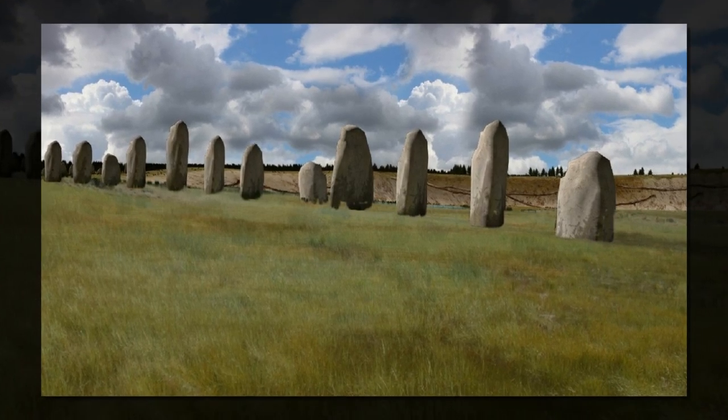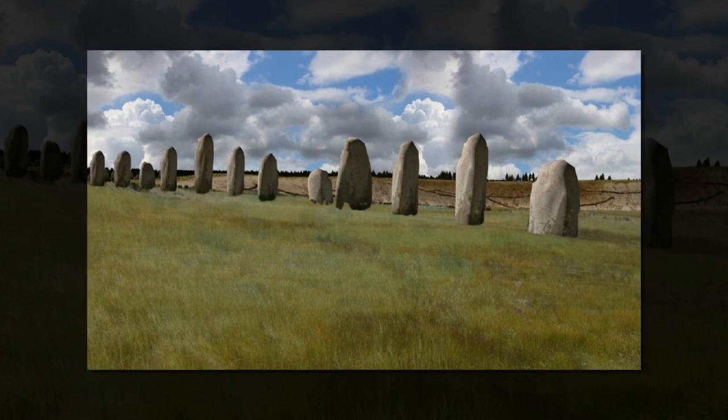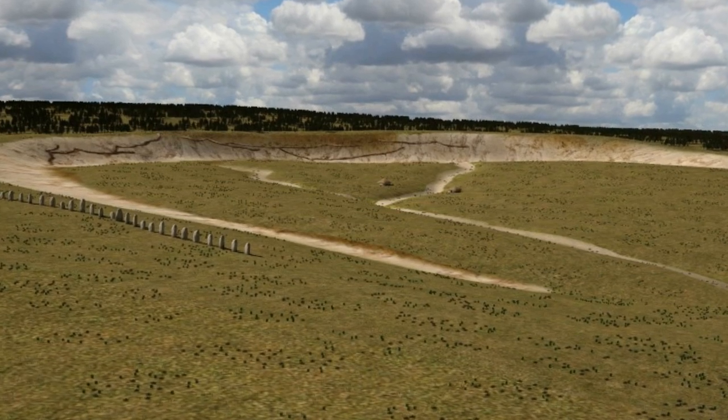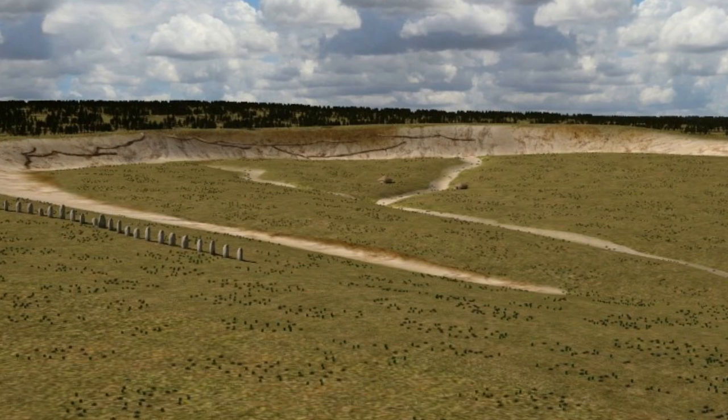Stonehenge, the world-renowned circle of bluestone columns in an isolated field in southwest England, has been shrouded in mystery for centuries. But it seems there's even more to this incomplete story from the Neolithic period.